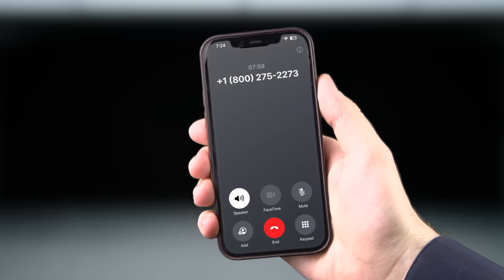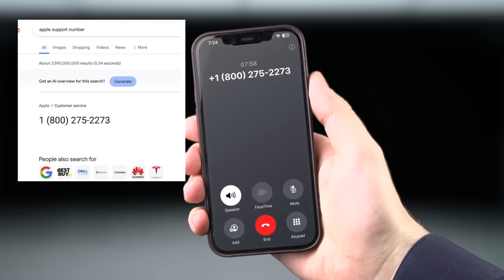The only problem is some people are getting hundreds of these and it just won't stop until... what's this? A call from Apple — and it looks like it comes from their official support number.